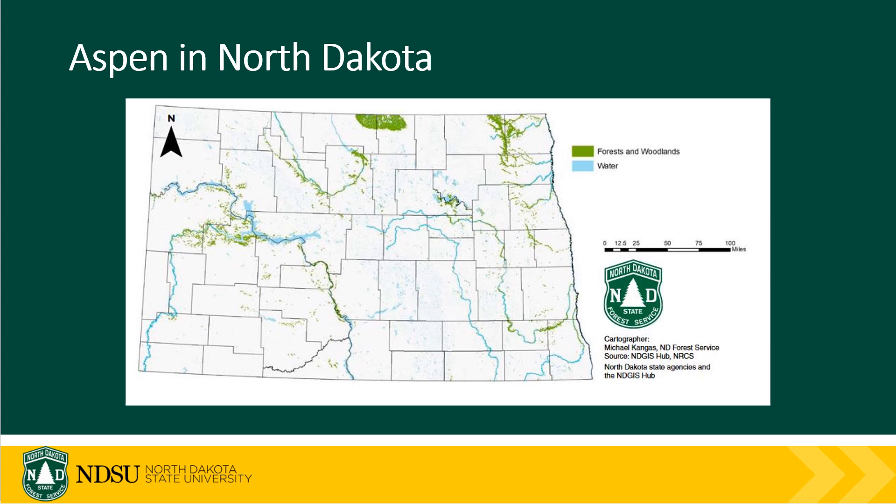Aspen can be found throughout several areas in North Dakota. You'll find isolated pockets in many native forests throughout the state, like in the Pembina Gorge, the Killdeer Mountains, and the Cheyenne River Valley. It can also be found in some wooded draws throughout the state and is commonly found in sandy glacial areas like around Towner, North Dakota, and Fort Ransom, North Dakota. It is the dominant species in the Turtle Mountain region and is important for unique wildlife species like the ruffed grouse, a forest-dependent native grouse species found in the Turtle Mountain region and the Pembina Gorge.